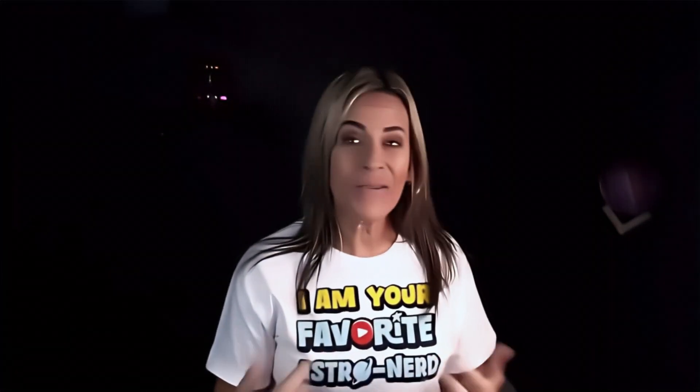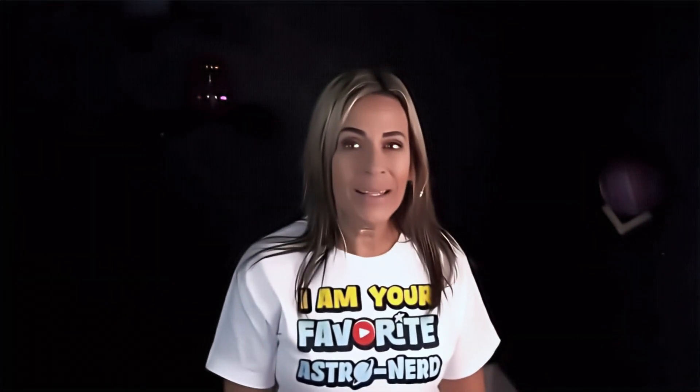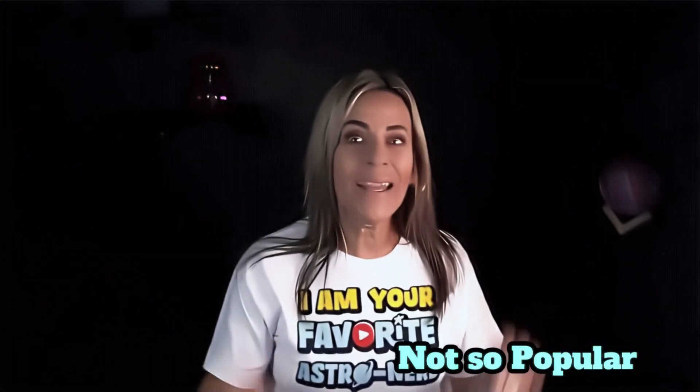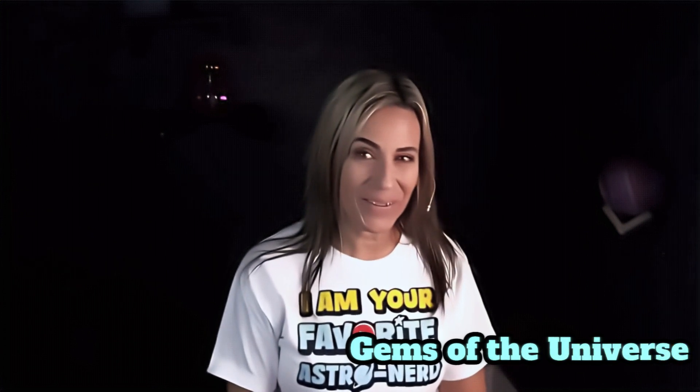This is my first video out of many monthly videos that I'm going to be doing. I will be showing you the popular objects, but also the ones that are not so popular but are screaming out there for us to capture them — those I call gems of the universe.